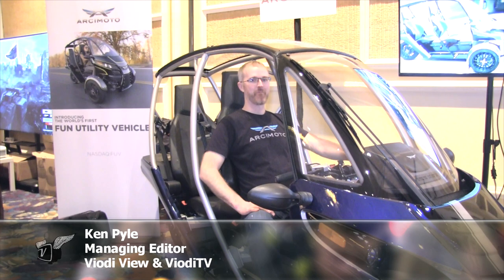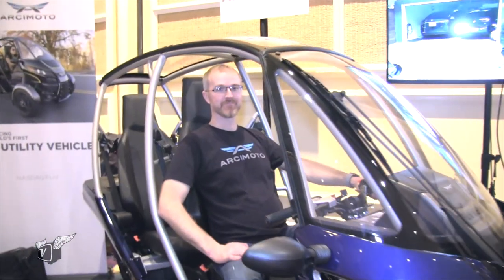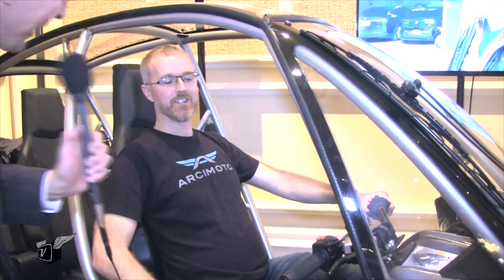In January 2016, we met up with the Arcimoto folks and they showed a prototype. Two years later, we're here at CES at PEPCOM, and it looks like we have a production version. Why don't you tell us what we're looking at?